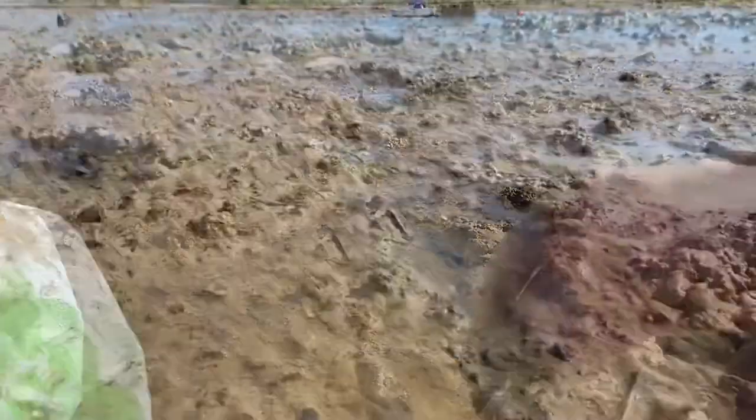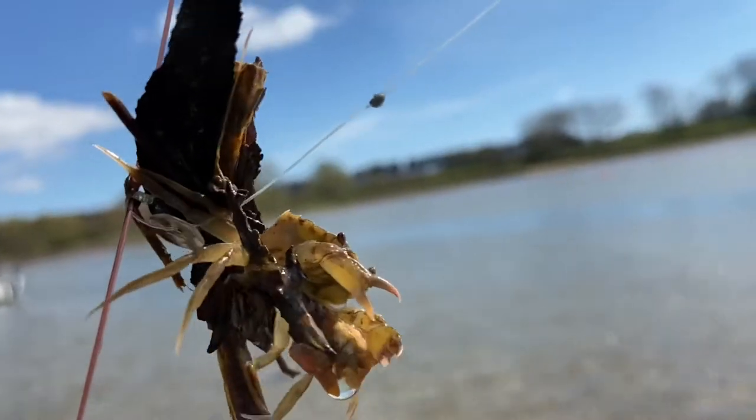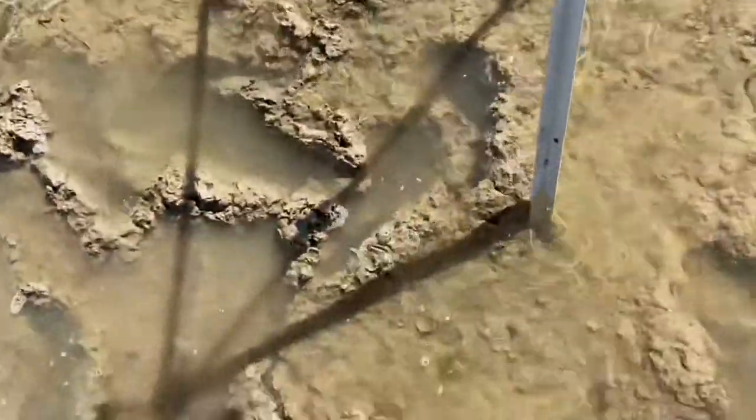Mussel! So the only thing I've caught so far on the line is this very greedy tiny crab. Away you go, little fella.